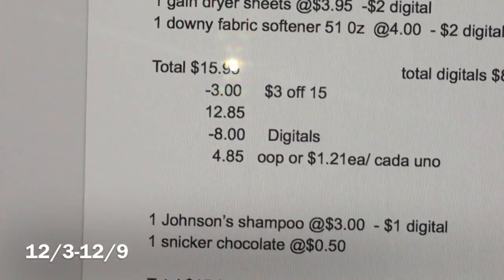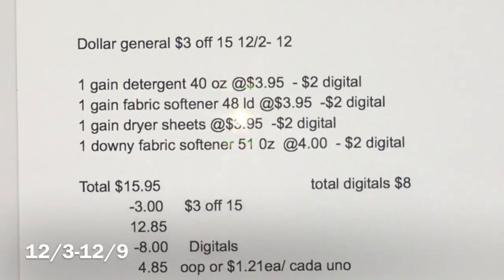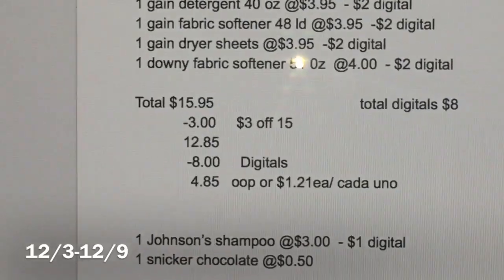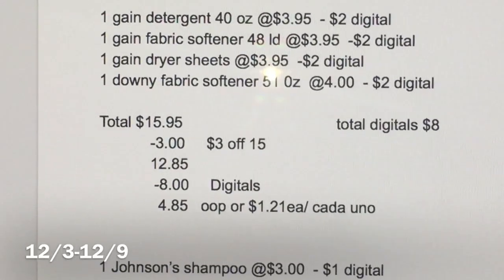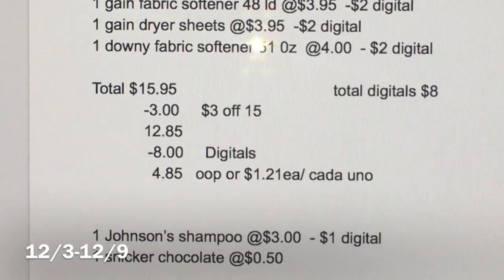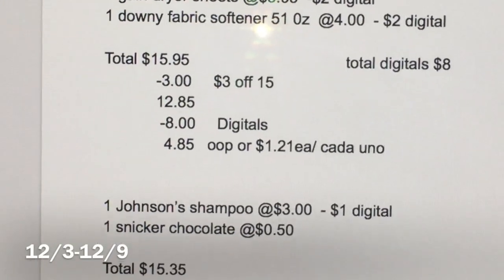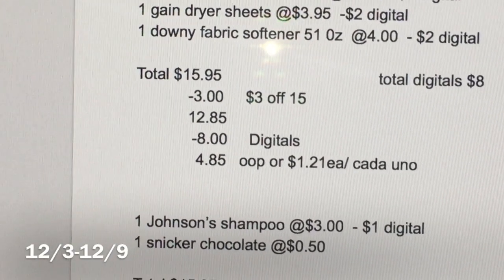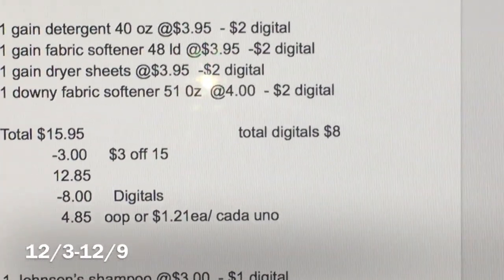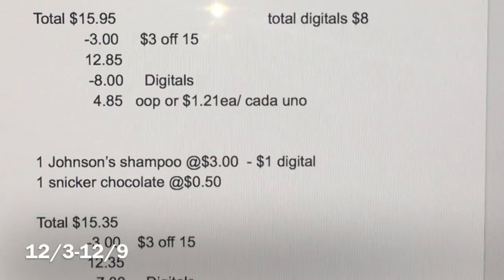El total de estos productos va a ser $15.95. Después de que la cajera escanee todos los productos, le da su cupón de $3 en la compra de $15, y su total le va a bajar a $12.85. Después va a poner su número de teléfono para que sus cupones digitales se descuenten — que van a ser $8 — y su total a pagar va a ser solamente $4.85, o un dólar y 21 centavos cada producto.